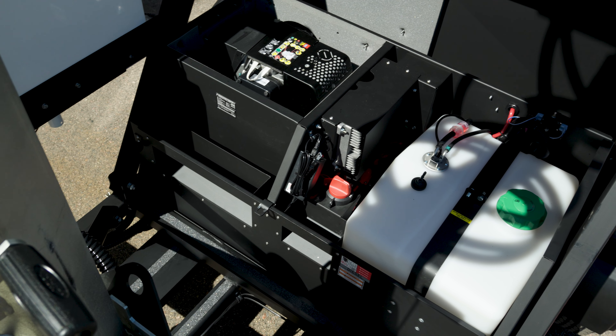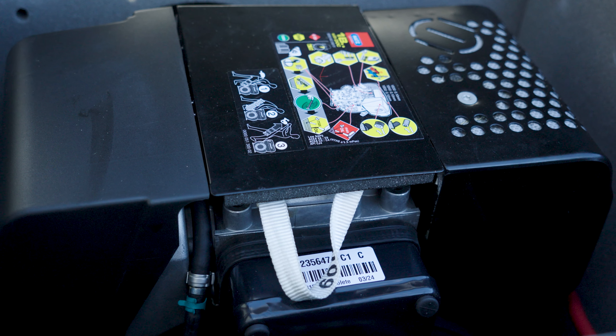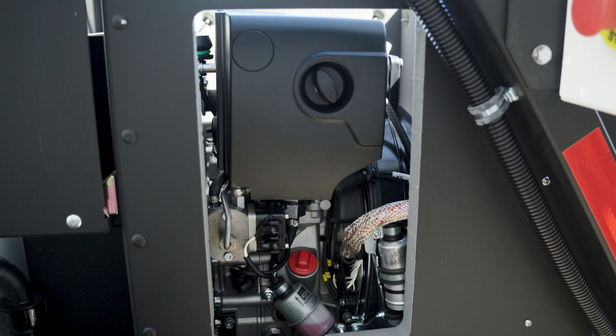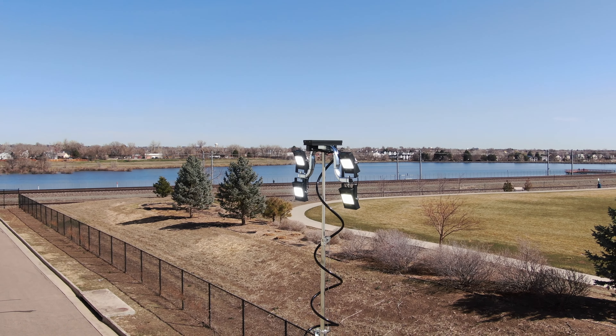Housed within a sound-dampening metal enclosure, the 2.8 kW DC generator will automatically supplement the batteries with power when solar energy alone is insufficient. This significantly reduces fuel usage, carbon emissions, and noise, while ensuring reliable lighting.